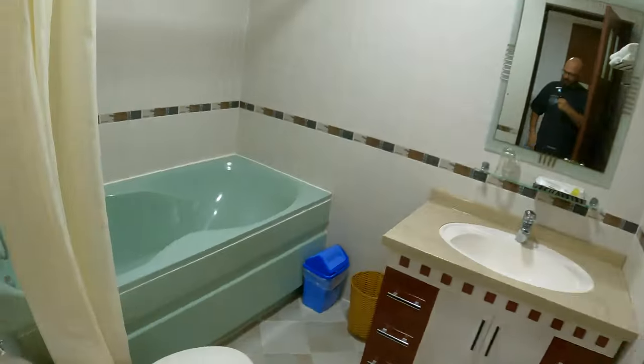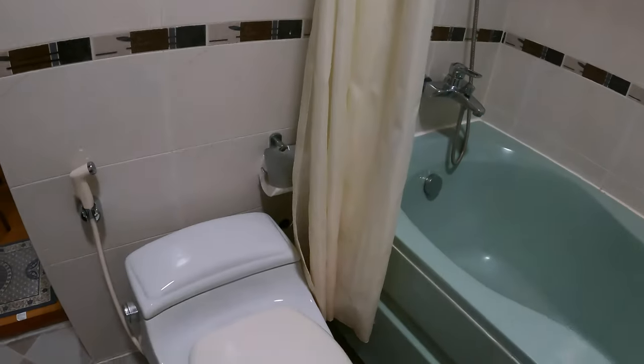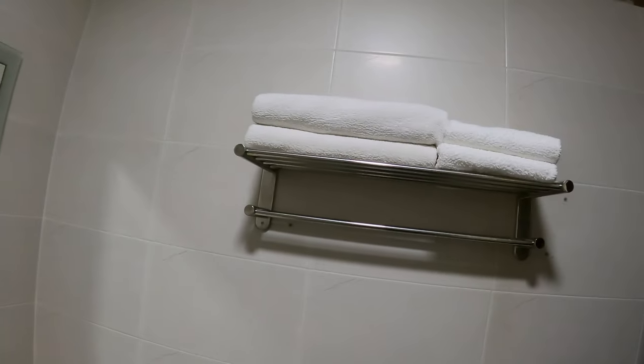Let's begin with the bathroom. Look at this bathtub — it's pretty cool. I am actually quite impressed. There's a big toilet, a mirror, a big towel and a little towel.